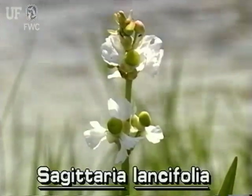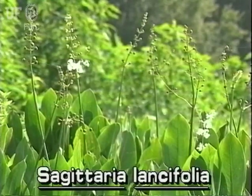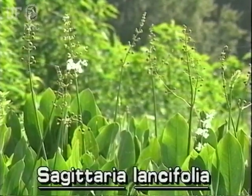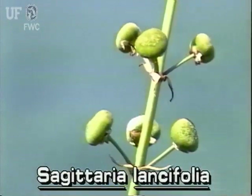Duck potato flowers are showy and white with three petals. Flowers extend on thick stalks that are often a foot or more above the leaves. The fruiting heads contain many small hooked seeds.